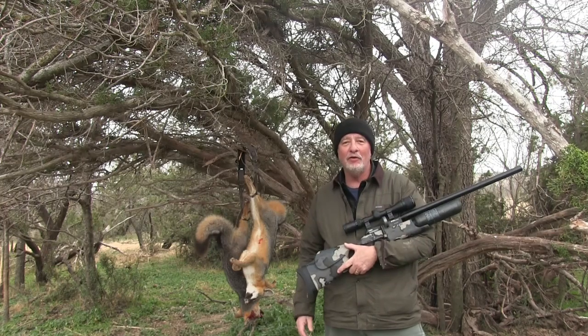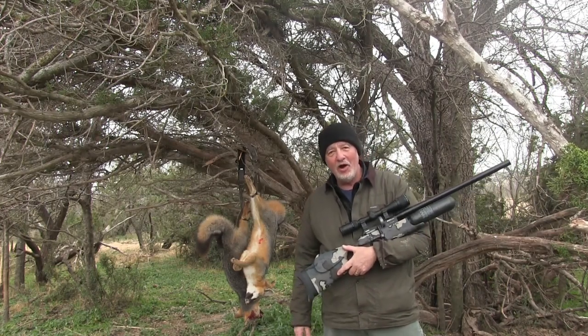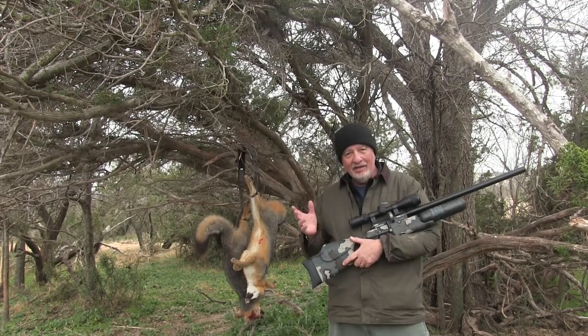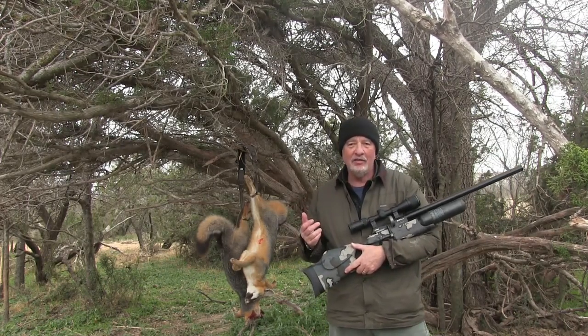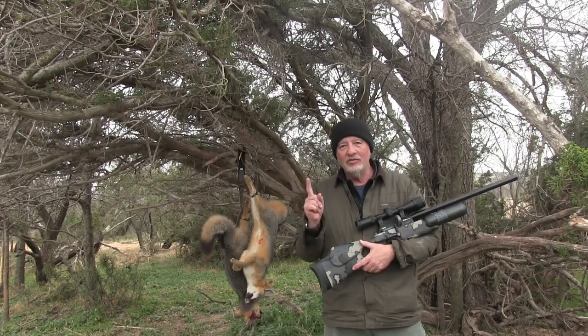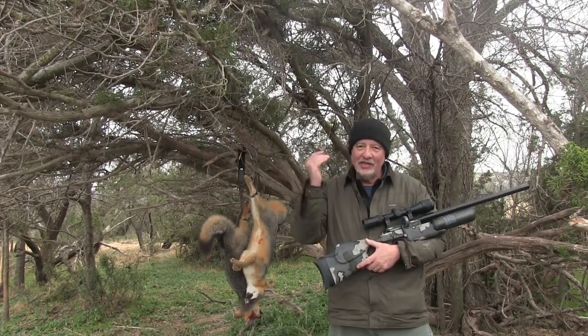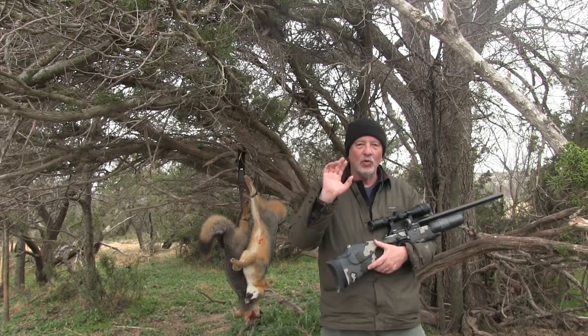Cha-Cha and I were out hunting for predators last night doing some calling. You'll see the footage, or you've seen the footage already. We had some luck — three or four fox came in and I shot two. One you'll see in the video. The other fox came running across at about 50 yards and wouldn't stop. Cha-Cha squeaked him, he stopped dead for just an instant, and that instant I hit him and he just rolled over dead.